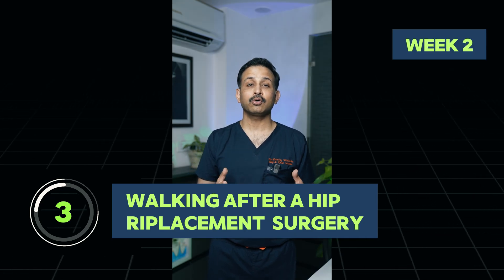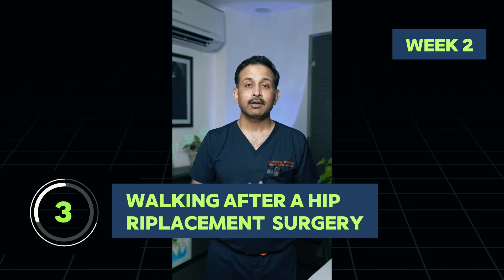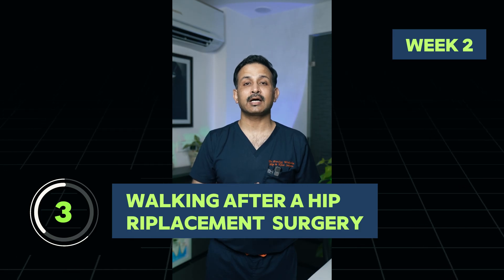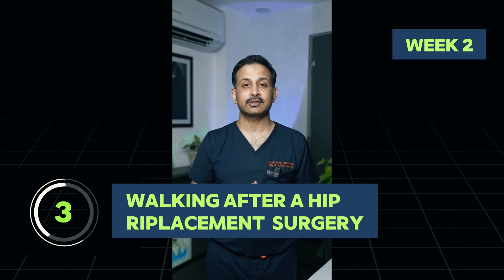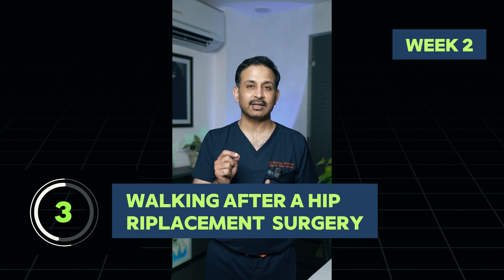If you're in the second week of recovery, at this stage we expect our patients to walk full weight bearing, sit and stand from a chair very comfortably. Most patients are pain free at this stage — they may have some stretch pain around the operated area, but it's not pain for which they need a painkiller.